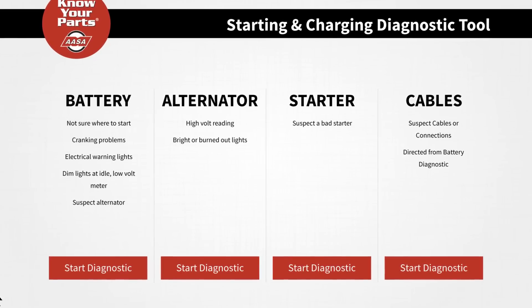Be a genius. Use the new tool and run the diagnostics before you order the part.